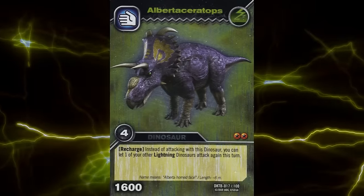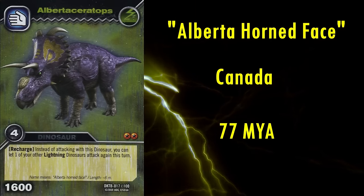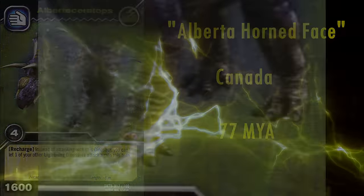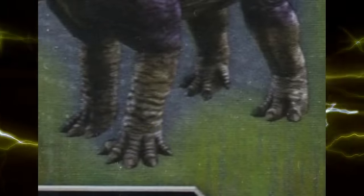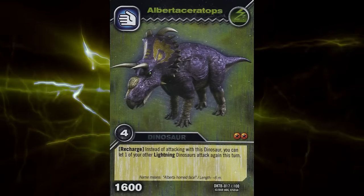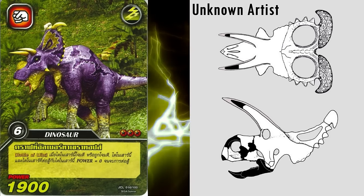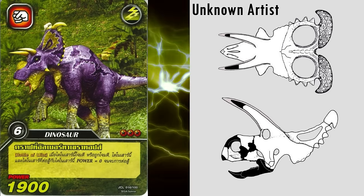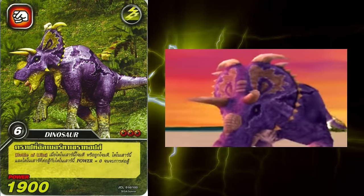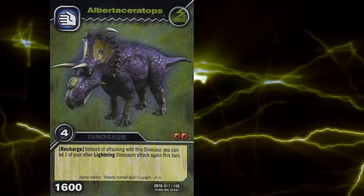The first Centrosaurine we'll be looking at is Albertaceratops, meaning Alberta Horned Face, after the Canadian province where it was discovered in rock dated to roughly 77 million years ago. The TCG art has the correct number of fingers — five — albeit still with the wrong number of claws, as well as having its toes in the correct positions. The nasal horn is actually not a horn but rather a bony ridge, and it's represented appropriately. It has prominent brow horns, unusual for Centrosaurines which are thought to have gradually lost them over time, suggesting Albertaceratops is a basal member. The first pair of parietal horns on the frill are very broad and appropriately strongly curve outwards, with the rest being much smaller and gradually shrinking towards the bottom of the frill. For the time, this model's excellent.